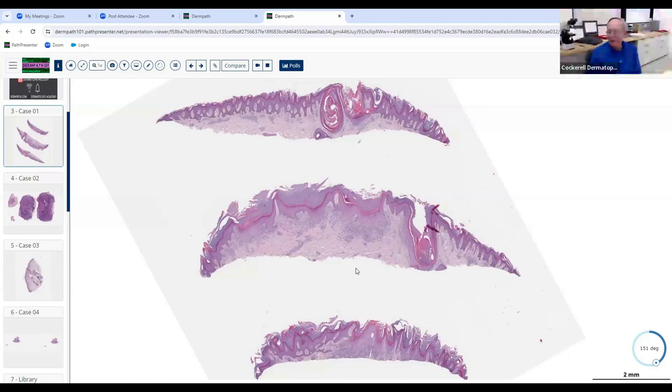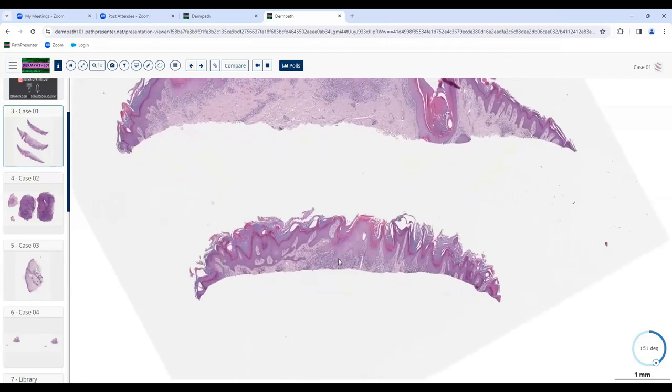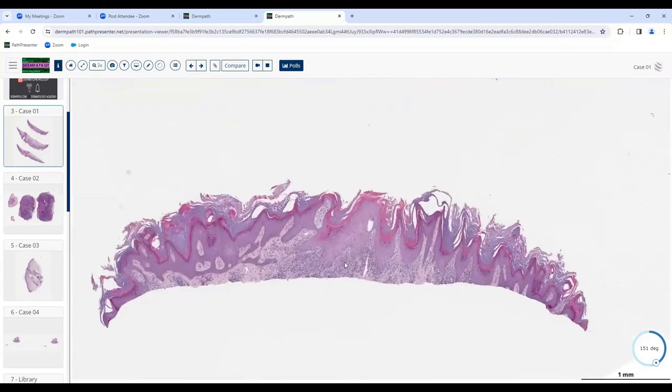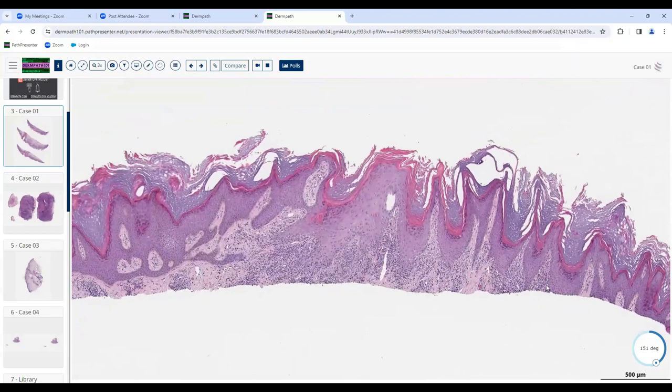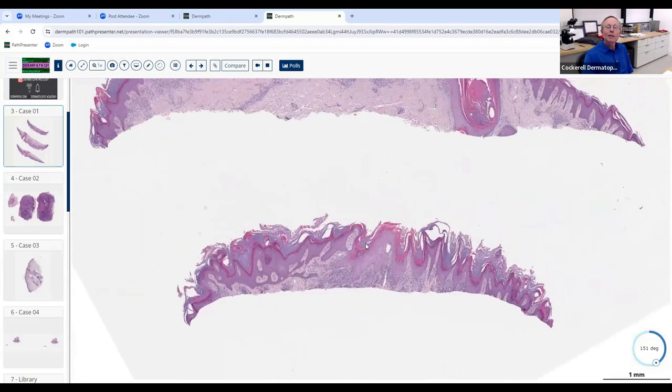In this unknown session, there's a mostly superficial infiltrate, somewhat perivascular but also kind of diffuse. In this area it's more dense, and it looks like it's obscuring the dermal-epidermal junction — yes, very good.